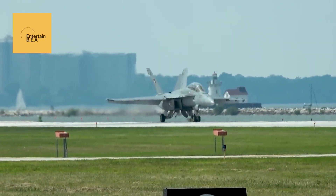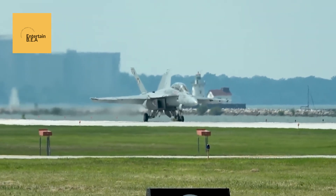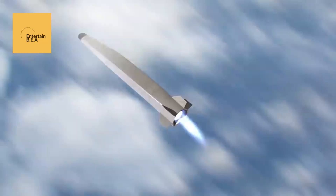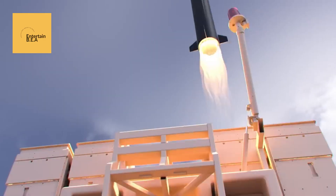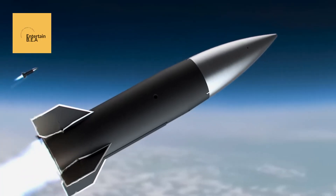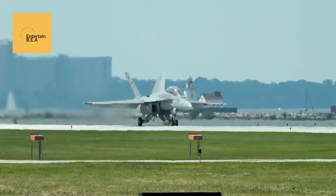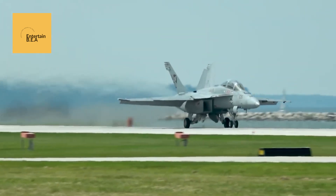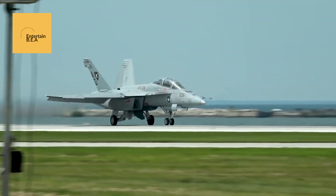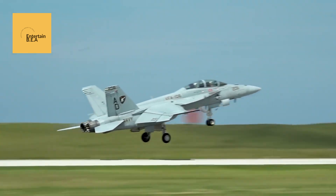The Australian F/A-18F Super Hornets are set to test-launch the U.S. Air Force's hypersonic cruise missiles. This collaboration marks a significant milestone in the defense partnership between the two nations. The hypersonic cruise missiles, known for their incredible speed and precision, will be tested in various scenarios to evaluate their performance and reliability. The tests will provide valuable data to help in the further development and deployment of these advanced weapon systems. The Australian Air Force's involvement underscores the importance of international cooperation in advancing military technology and ensuring global security.